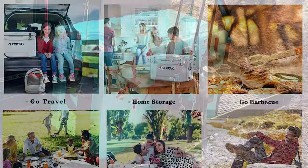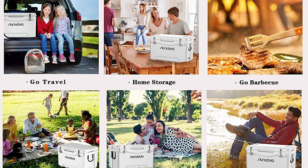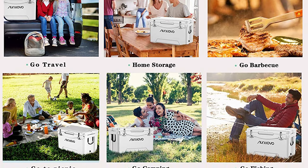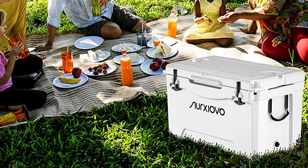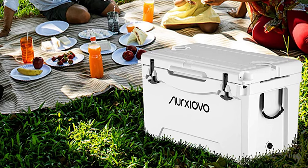It comes with a dual handle that makes it easy to carry. The ice chest cooler can withstand more than 310 pounds, and the non-slip feet can keep the box stable. Its inner and outer material is food-grade, safe and environmentally friendly, sturdy and drop-resistant, and UV-resistant. This ice chest cooler can perform excellently whether it is keeping items fresh or warm.